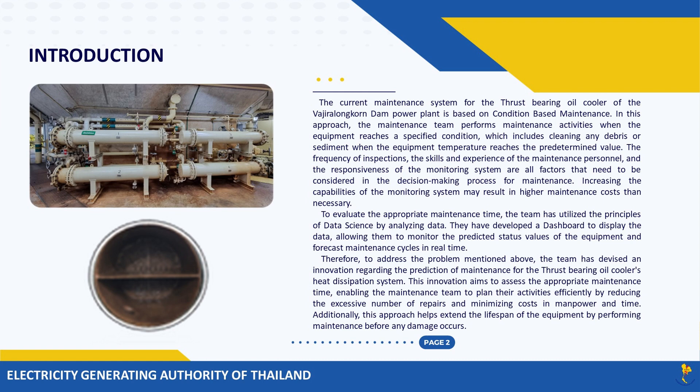To evaluate the appropriate maintenance time, the team has utilized the principles of data science by analyzing data. They have developed a dashboard to display the data, allowing them to monitor the predicted status values of the equipment and forecast maintenance cycles in real time.